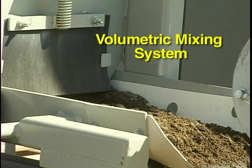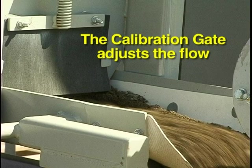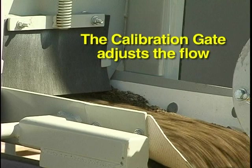The CBL is a volumetric mixing system, which means that all the materials used to make concrete are measured by volume rather than weight. The correct calibration of all of these materials is critical to making consistent ready-mix concrete. The Cartaway calibration gate mounted on the front of the hoppers allows you to adjust the flow of sand and gravel that will land on the loading conveyor. Like the sand and gravel, the powdered cement is calibrated by volume. The cement auger moves cement from the silo and drops it onto the loading conveyor along with the sand and gravel.